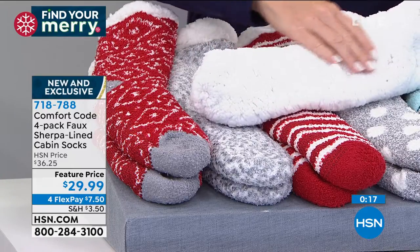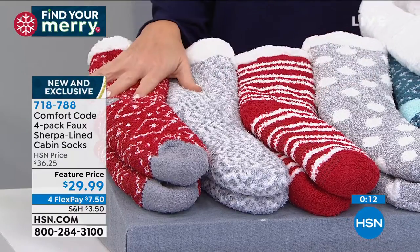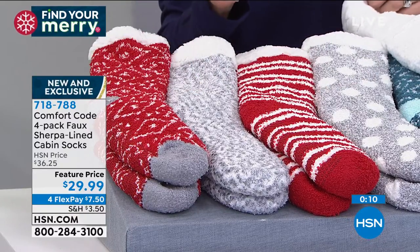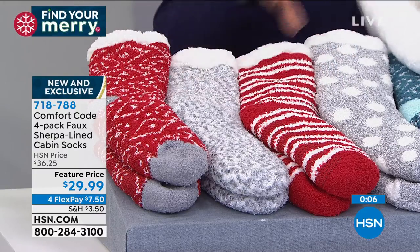They are fabulous. If you'd like to get them, they're $29.99 and you get four pairs. Just so you know, it fits sizes four all the way through 10, and yes, they're machine washable. So we have those available for you.